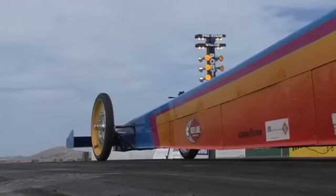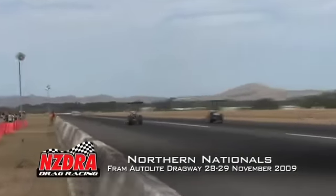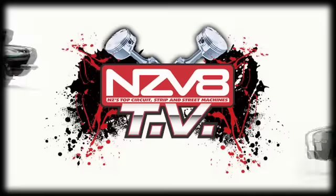Speed may be huge, but the ET is the big important thing — it's whoever gets to the finish line first. No matter how fast you're going, it's whoever crosses the line. Simple in theory, complicated in practice — just get to the other end first. And with that, the Century Power Series gets underway next weekend with the Northern Nationals from Fram Autolite Dragway.